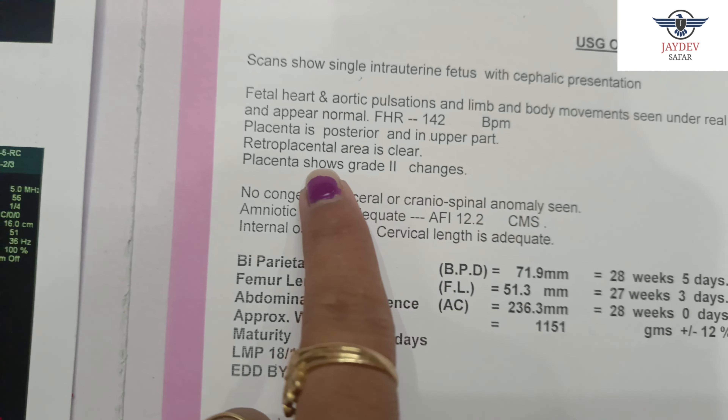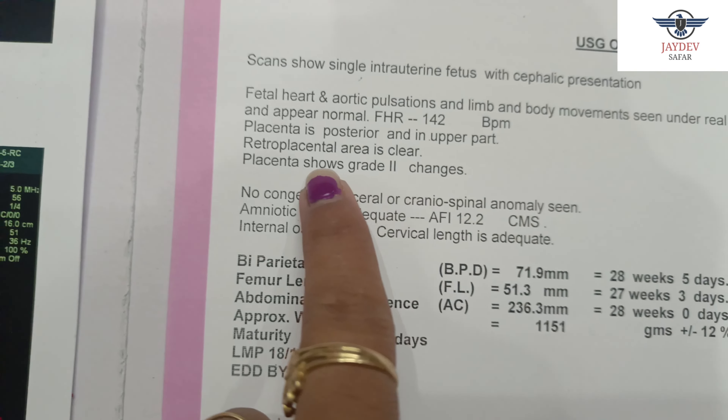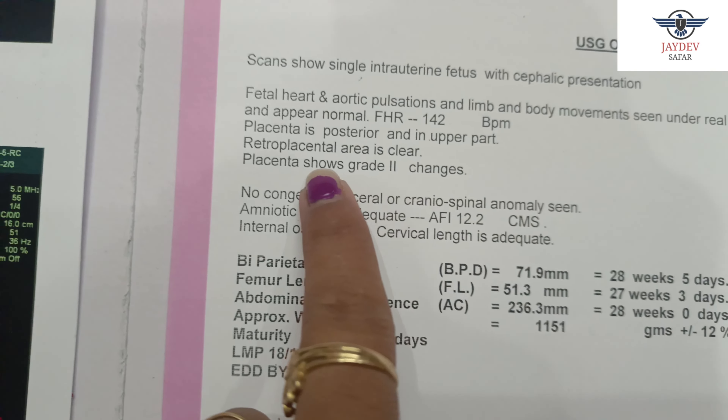In the scan, a single intrauterine fetus with cephalic presentation means the child's position is cephalic, which is a normal position. If this position is maintained for 9 months and you have cephalic presentation in your last scan, it means that your normal delivery chances are high.